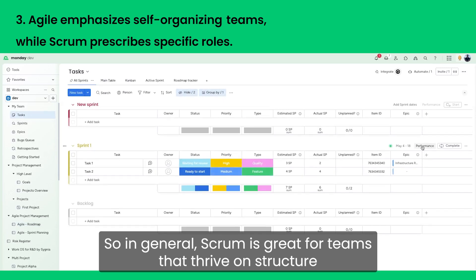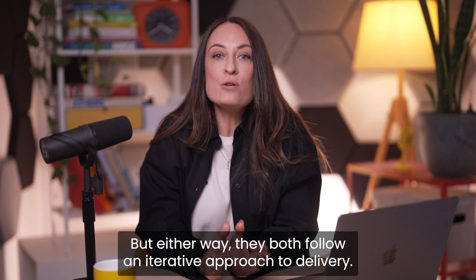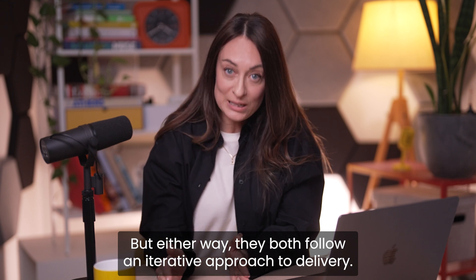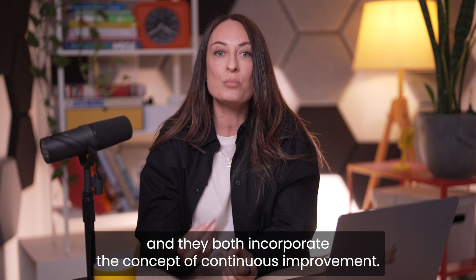So in general, Scrum is great for teams that thrive on structure and predictability. But either way, they both follow an iterative approach to delivery, they both value collaboration, and they both incorporate the concept of continuous improvement.